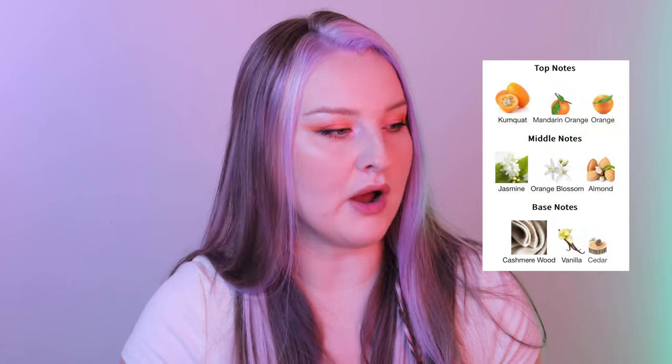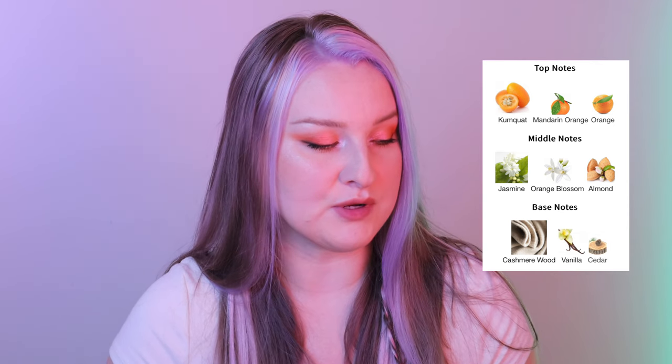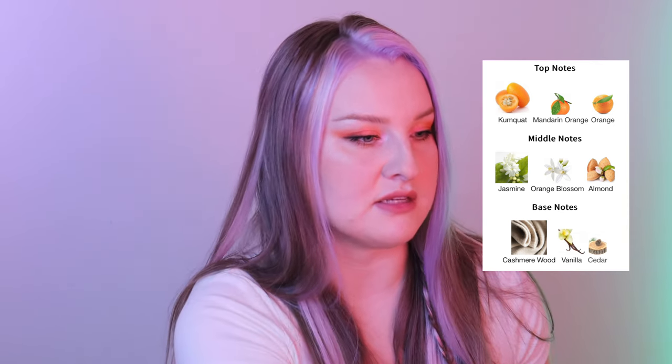I already tested it and it doesn't last as long. So first thing I'm going to do, I'm going to apply Kores on my left arm and just describe the scent to you. The top notes are Kumquat, Mandarin Orange, and Orange. Middle notes are Jasmine, Orange Blossom, and Almond. Base notes are Cashmere Wood, Vanilla, and Cedar. So I'm just going to apply this here.